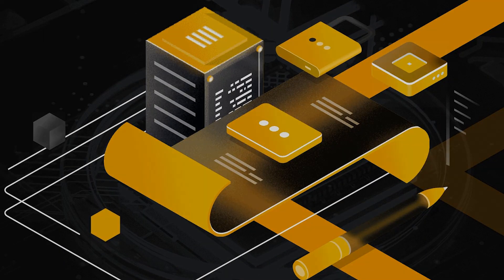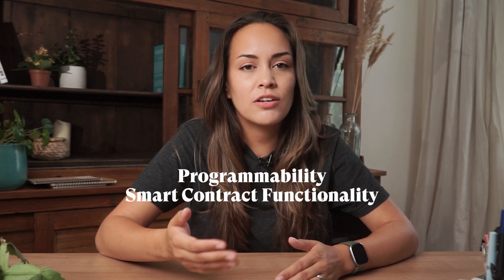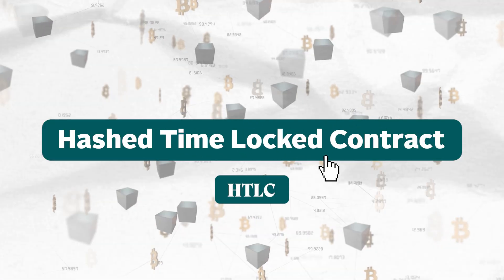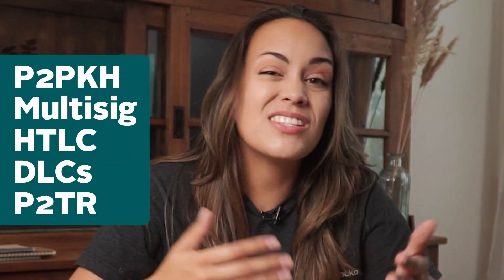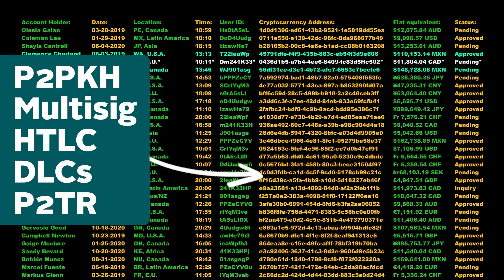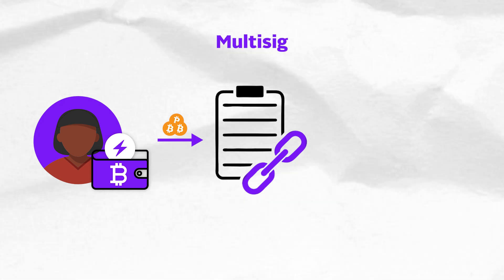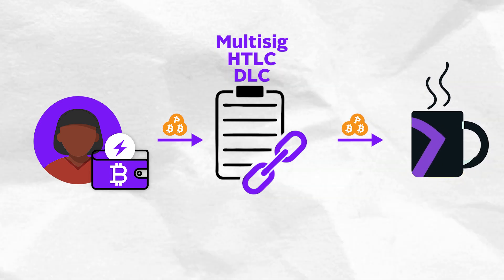Contrary to popular belief, smart contracts are actually possible on the Bitcoin network, but because it is coded in the Script programming language, which is not Turing complete, its programmability and thus smart contract functionality is limited. Some examples of smart contracts on the Bitcoin mainnet include things like pay-to-public-key-hash, multi-signature, hash time lock contracts, discrete log contracts, and pay-to-taproot — essentially used for implementing various forms of Bitcoin transactions. The Lightning Network is one example of a Bitcoin Layer 2 which uses simple mainchain smart contracts like multi-sigs, HTLCs, and DLCs to enable fast and cheap micropayments of Bitcoin for day-to-day transactions.